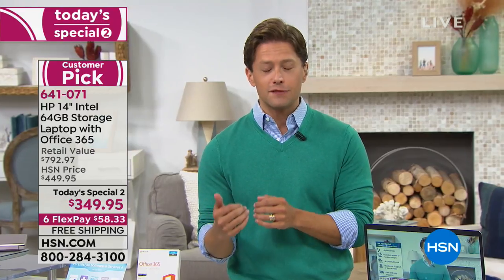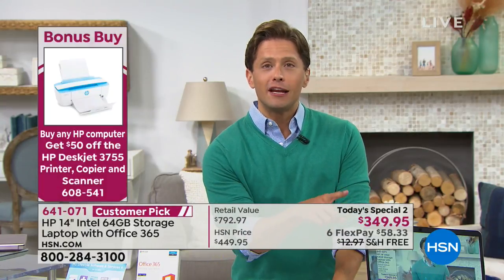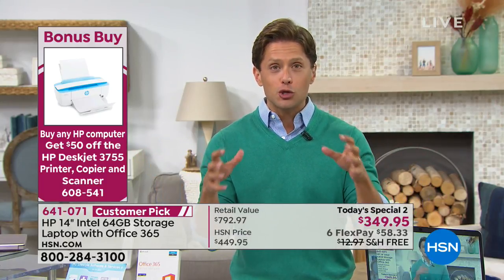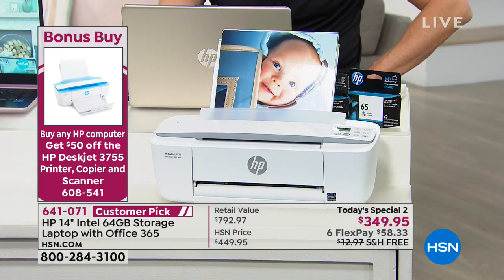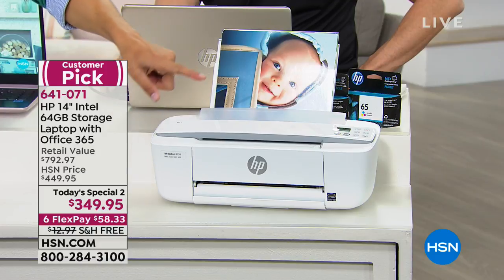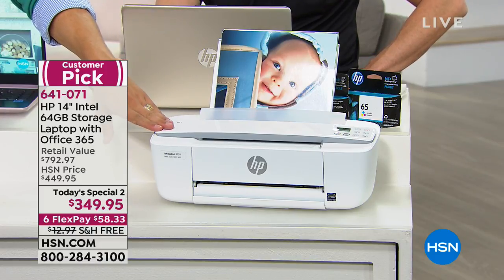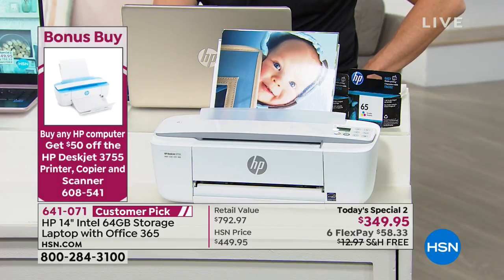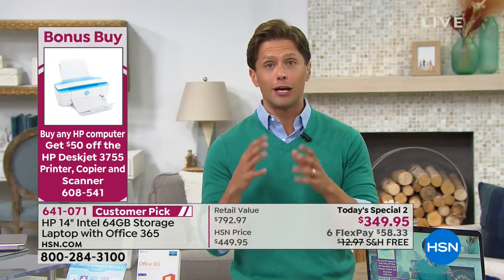For first-time customers: we do what's called a bonus buy, meaning we have a complementary product at a sale if you add it to your order. It's a new innovative printer from HP — the size of a bread box, but the piece along the top is actually a copier and a scanner, making it truly an all-in-one portable model. It's a $70 customer-pick printer. If you buy it today with this laptop, it's $20. It comes in three colors — blue, green, and gray. You get the ink included, and it's actually a $200 value with everything included. You get a $50 bonus off when you add it to your laptop purchase.